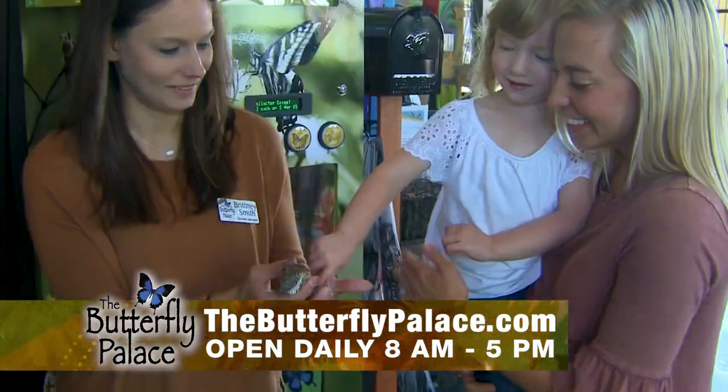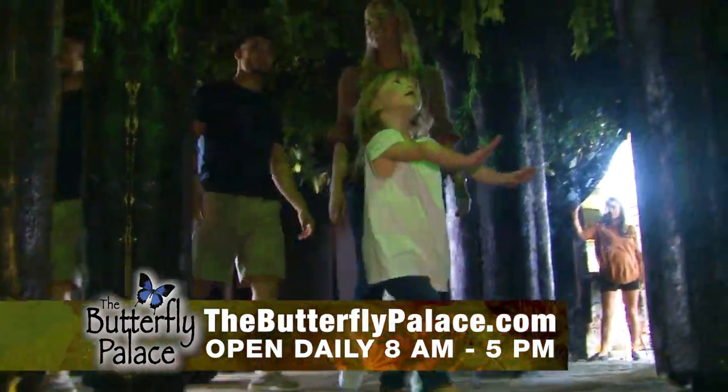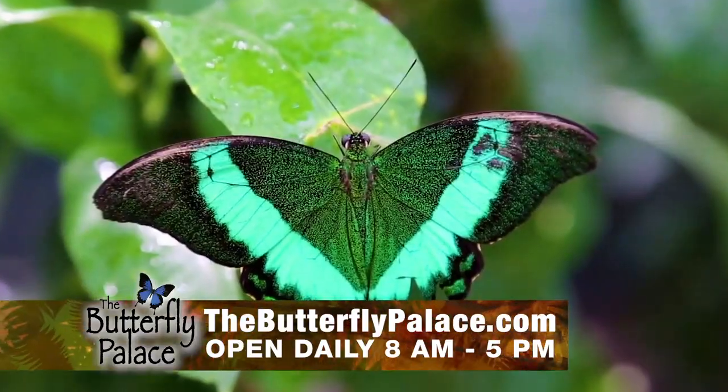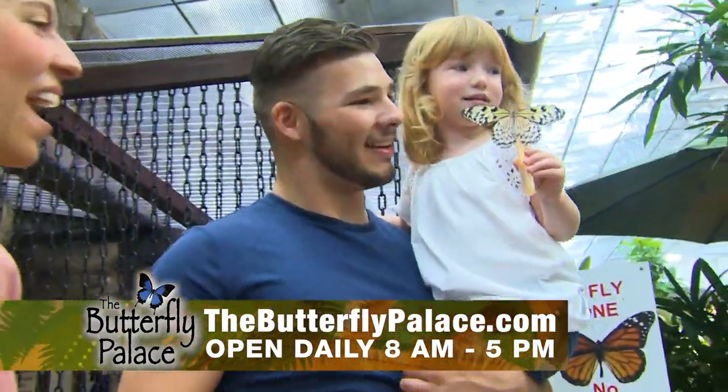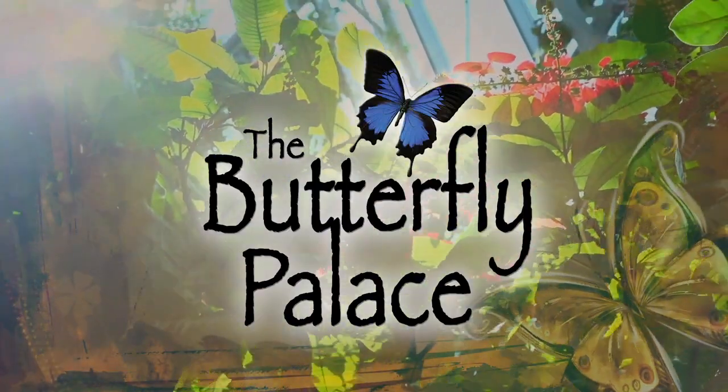Plus, hands-on encounters with colorful creatures. Explore the Great Banyan Tree Adventure. Find your way through the Emerald Forest Mirror Maze and stop in for the 3D Flight of the Butterfly. Young and young at heart. Where else but Branson's Butterfly Palace and Rainforest Adventure?